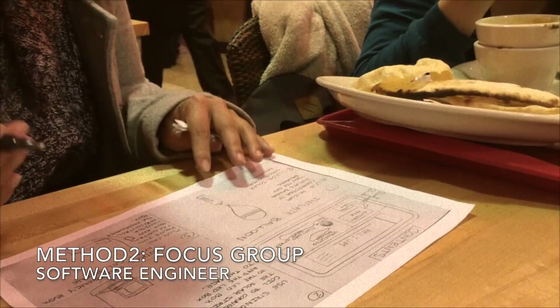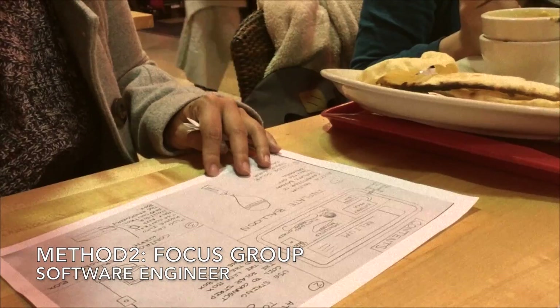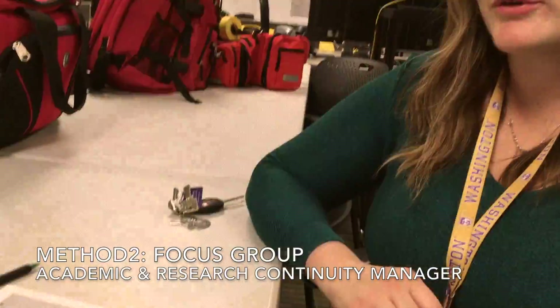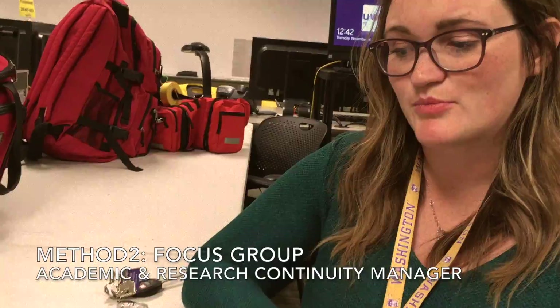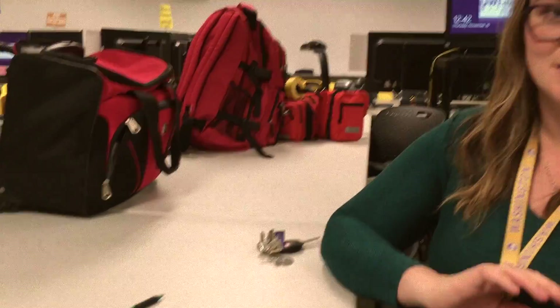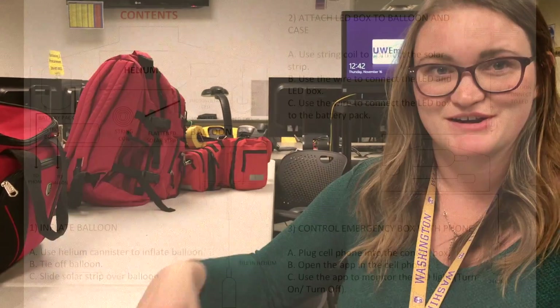Does this box have to be plugged into the wall? Is there a phone app? If you have all your components in place ahead of an event, you want something that people can set up, and you want it to be able to last at least seven days, because people should assume that they're on their own for those seven days. So that kind of gives you a timeline for what you're trying to accomplish here.